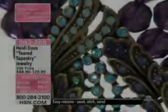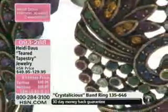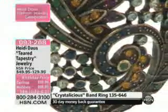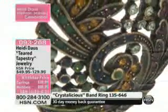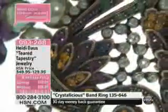Let's talk about the tapestry pieces. I was absolutely thrilled to be able to present these. This is the tiered tapestry three-row necklace. Here's what happened — this was saved for our hour tonight. It is a birthday price. We launched this and it completely sold out.